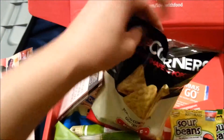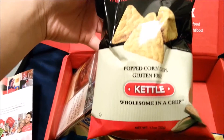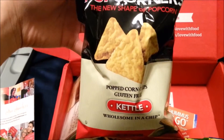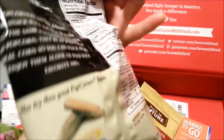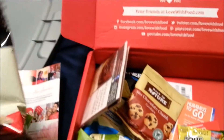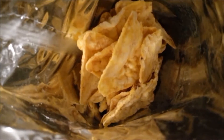The next item is the Popcorners Popped Corn Chips. I received two of these items as well, and the first one I'm showing you is kettle flavored. This is what the chips look like when you open the bag.